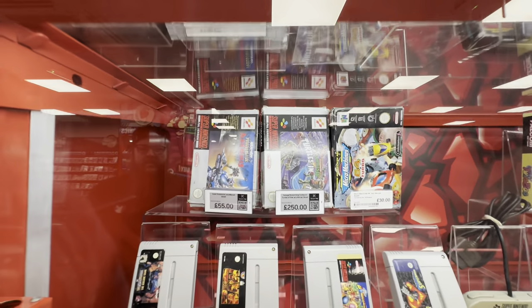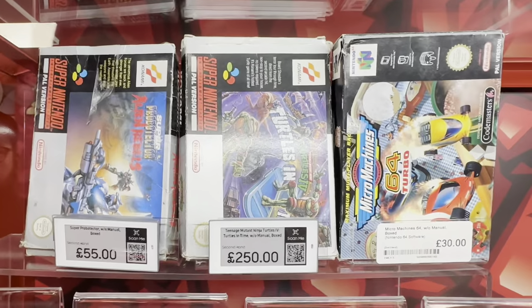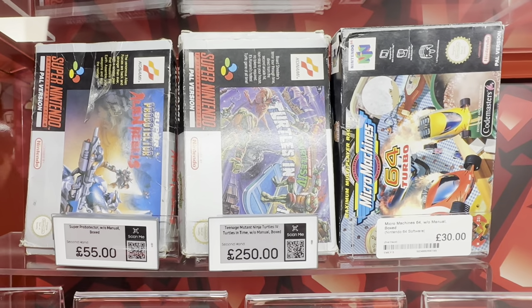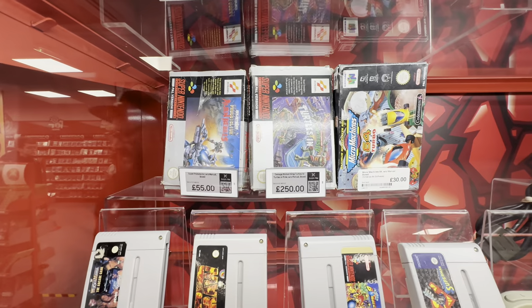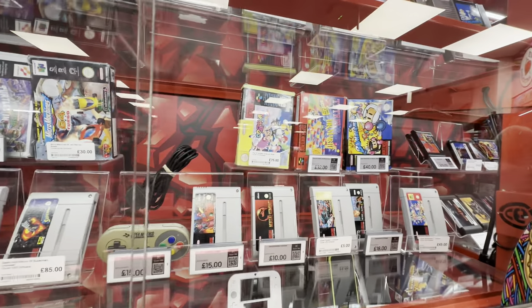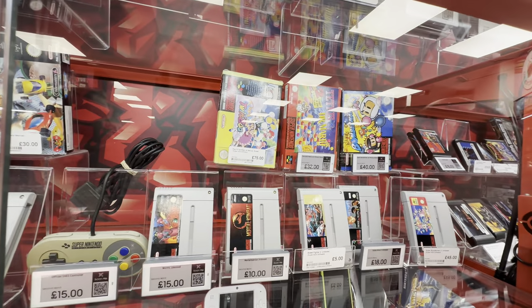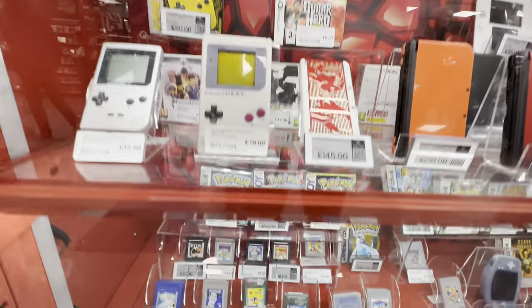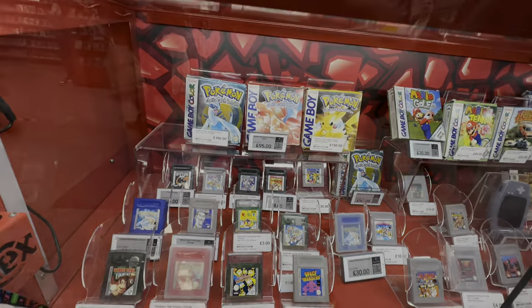I was very tempted by that Fox Game Gear game as well, but check this out — Teenage Mutant Ninja Turtles: Turtles in Time for the SNES. If this had been complete with the condition it'd have been tempting even though it's £250. It is one of my holy grail games and hopefully one day I will have it in my collection.